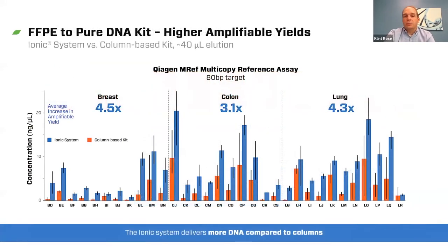Significant benefits from using ITP for these types of extractions. This is data from a 32-block study. FFPE is complicated in that you have to go on a block-by-block basis because each block can give you very different results. For this study, we looked at breast, colon, and lung blocks. In each case, when we look at the amplifiable or usable yield coming from each of those blocks, you can see that we're significantly outperforming a standard column-based kit. On average, we have about three and a half times more amplifiable or usable DNA coming out of each of these blocks.